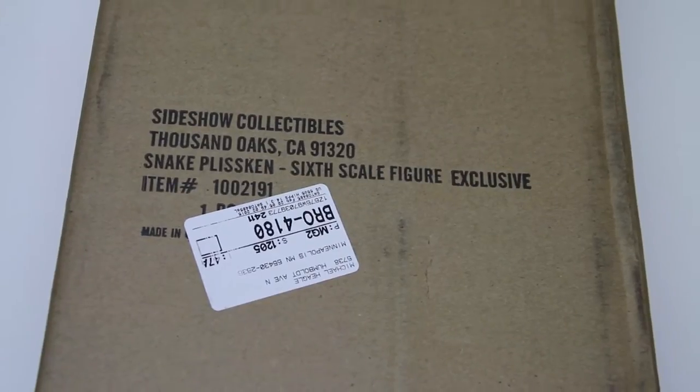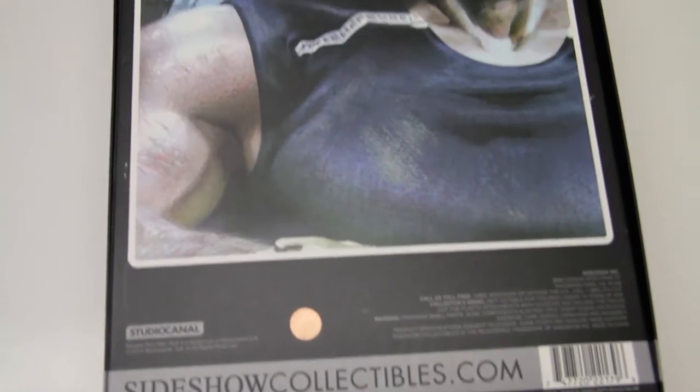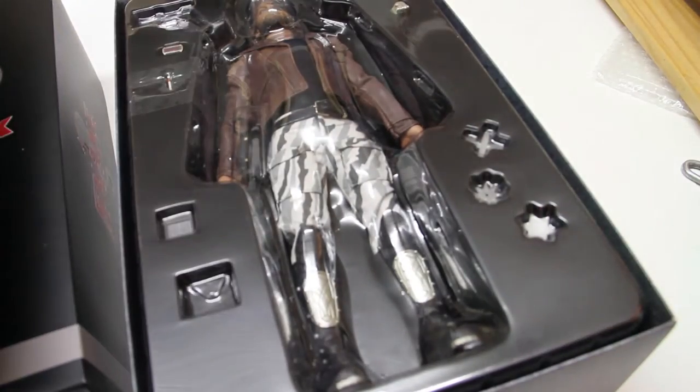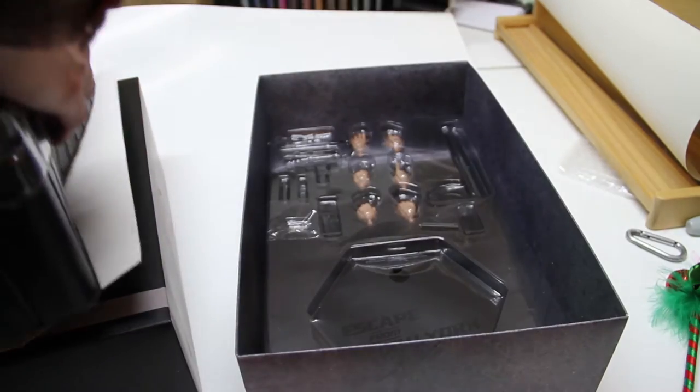This arrived today — this is the Escape from New York Snake Plissken by Sideshow Collectibles. To say I was eagerly anticipating this is an understatement. I ordered it in August of 2013 the second they announced the title, and it finally arrived in February 2015. The immediate impression, besides the great packaging, is that he comes with a lot of stuff.